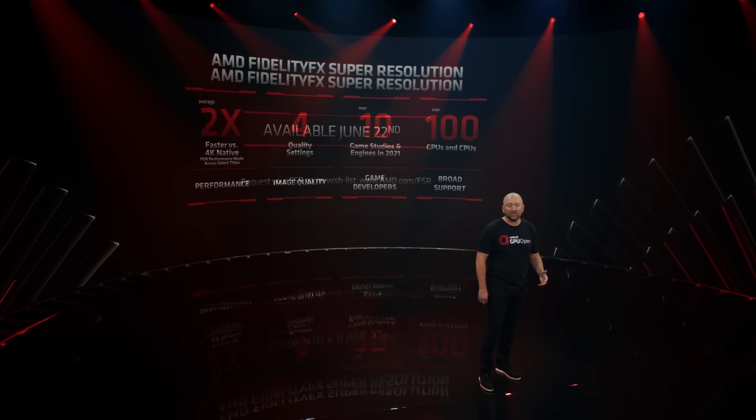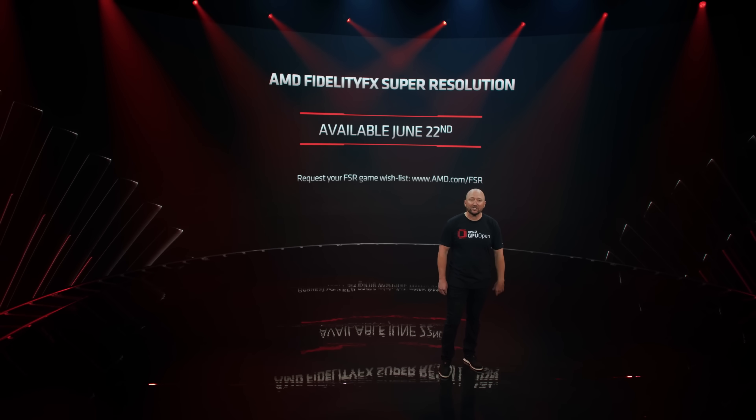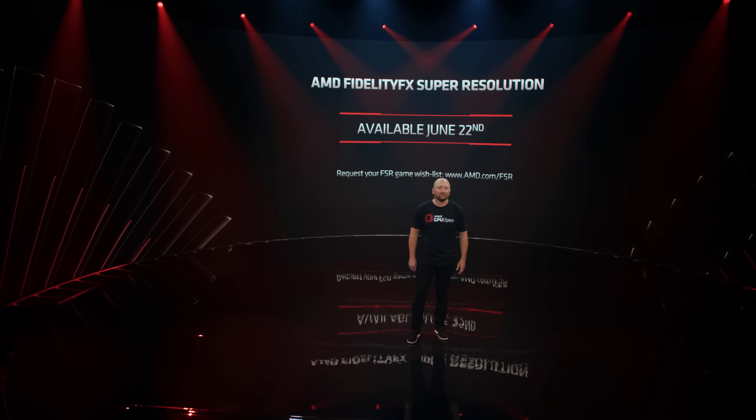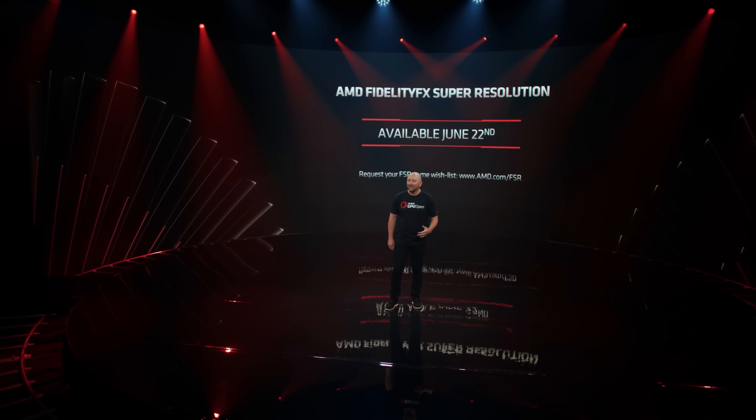I wonder what you guys think about all of this. Are you excited that FSR is making its way to the next generation consoles? Are you excited that it's finally coming out later this month? Do you think that the consoles will benefit the most from using this technology? Let me know in the comment section down below, and like I usually say, please like, share, and subscribe to the channel, and I'll see you guys on the next one.